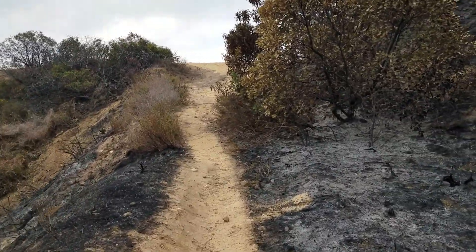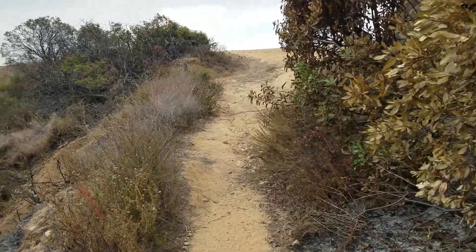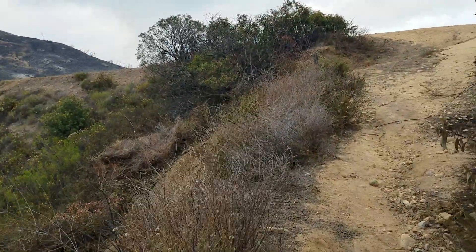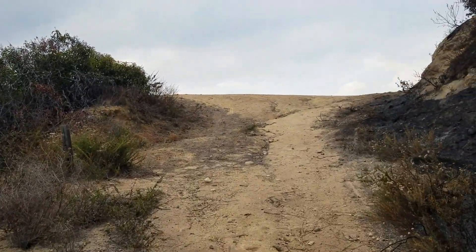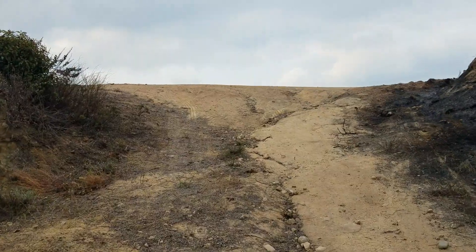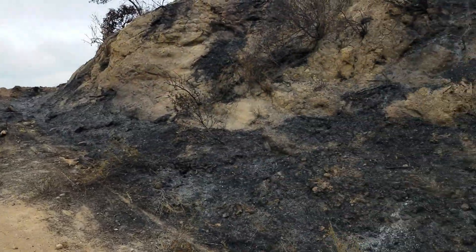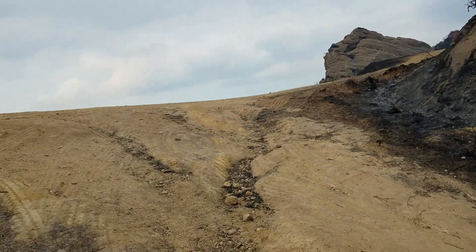So nothing is burning right at Eagle Rock. The birds are singing — that's a good sign. The area is rather burned, but the helicopters are still checking on everything and nothing is smoldering right directly in here.